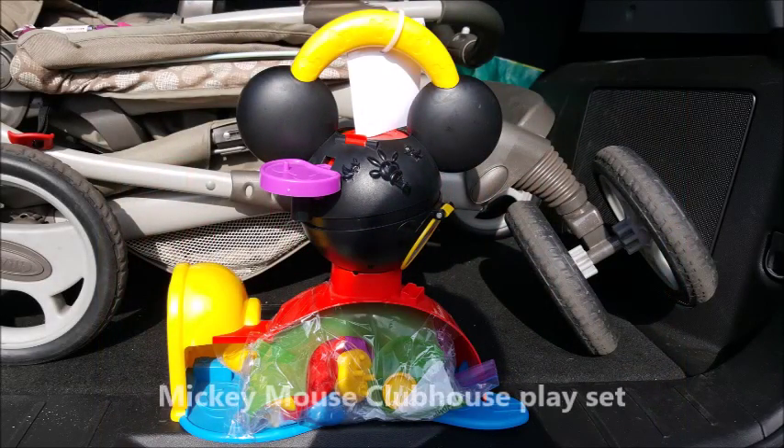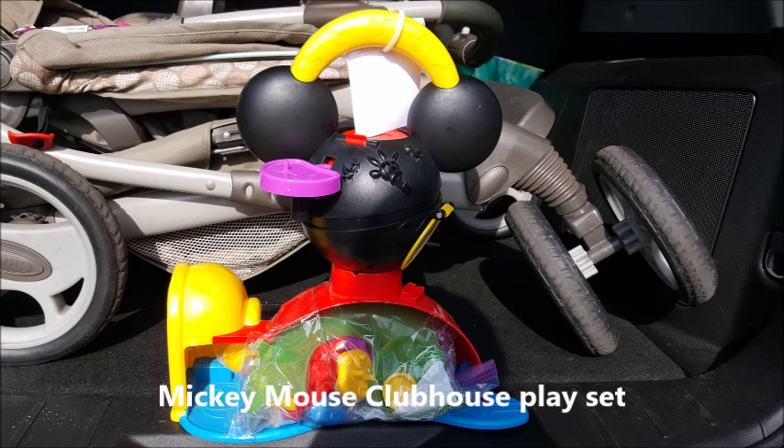I did get one other thing that I don't have here — I'll try to insert a picture for you. It is hidden because it is a Christmas present, so I will insert a picture and then you can see what it is. I don't want to say what it is.